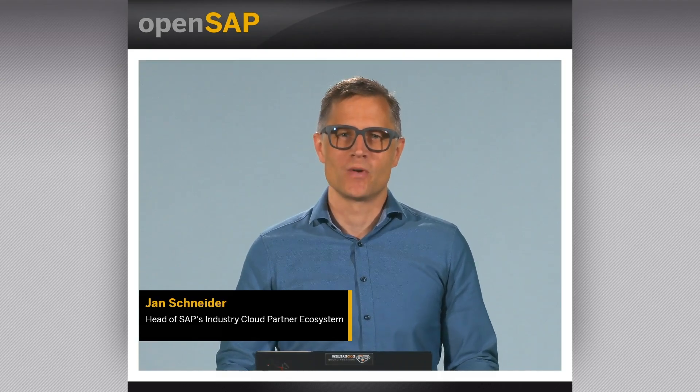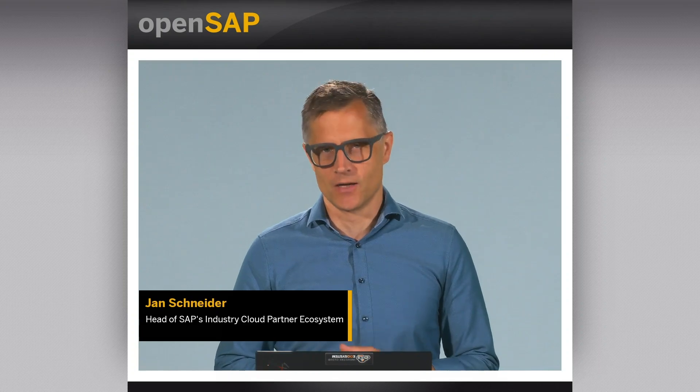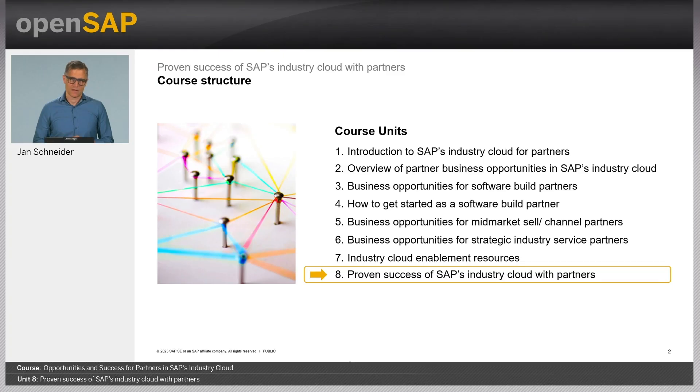Welcome back to our final unit of this OpenSAP course on the opportunities and success for partners in SAP's industry cloud. With the previous units, we have covered the different partner dimensions of SAP's industry innovation approach. Today, I would like to conclude the course by having a closer look at some selective success cases partners have been able to achieve with our customers as part of SAP's industry cloud offering.